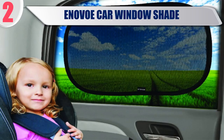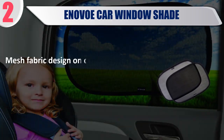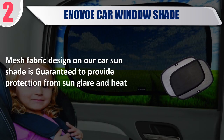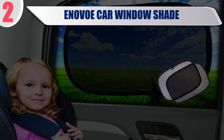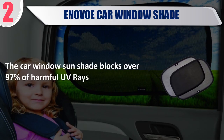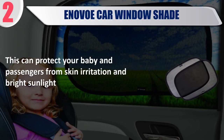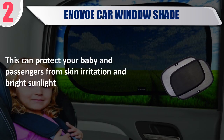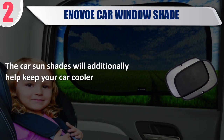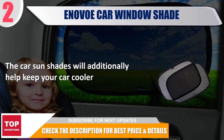Best 2. Innoval Car Window Shade. Do you want your child exposed to the sun's heat? Mesh fabric design on our car sunshade is guaranteed to provide protection from sun glare and heat. The car window sunshade blocks over 97% of harmful UV rays. This can protect your baby and passengers from skin irritation and bright sunlight. The car sunshades will additionally help keep your car cooler. Check the description for best price and details.